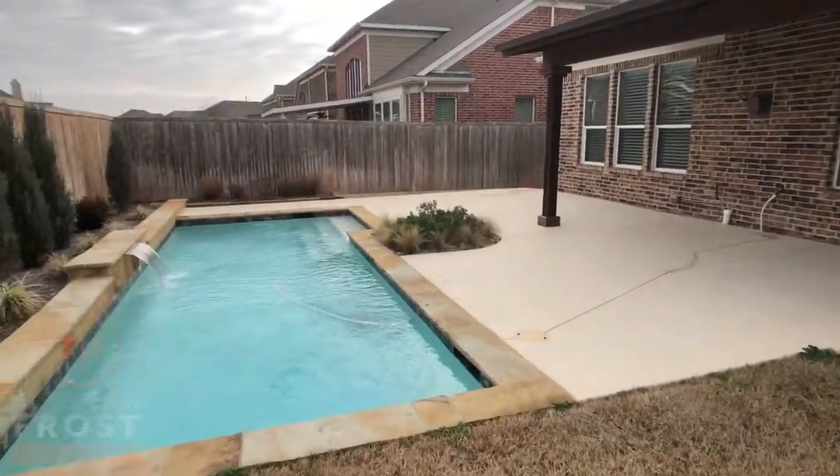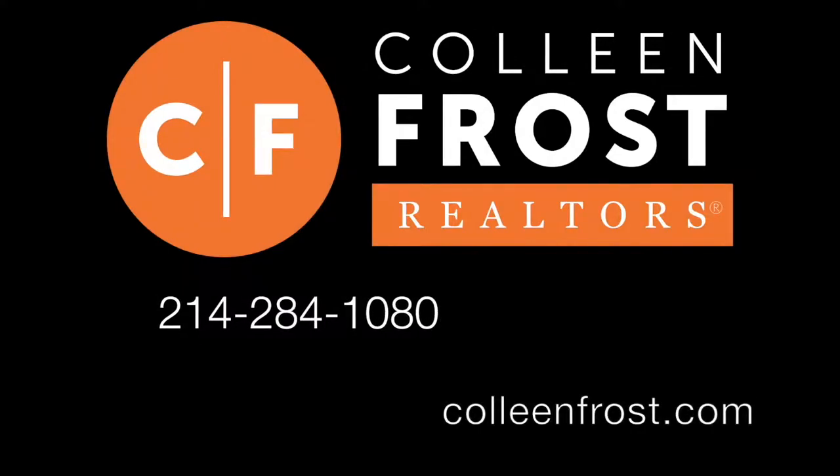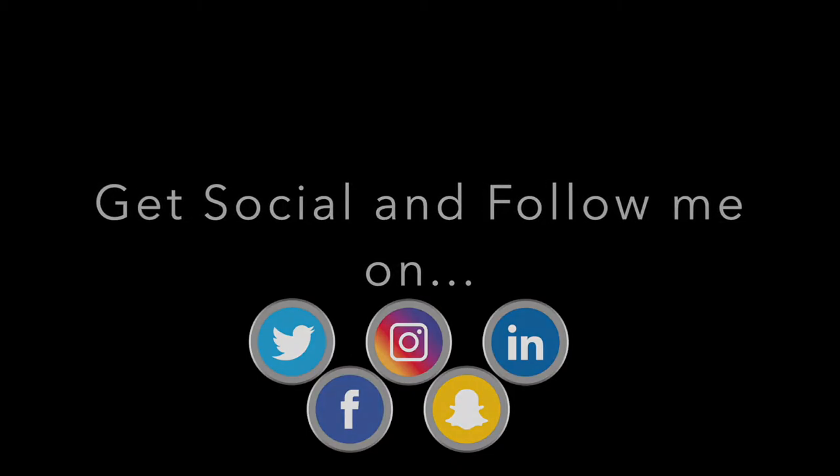Give me a call today at 214-284-1080 to preview this beautiful property. Check out our website at ColleenFrost.com and don't forget to follow us on social media. Have a great day. Bye.